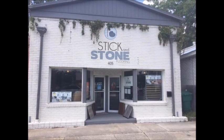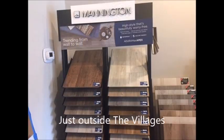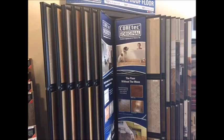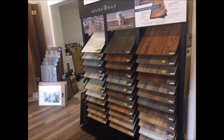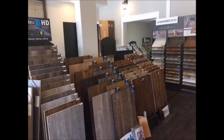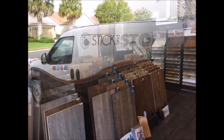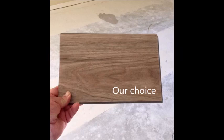My wife saw a coupon in the paper and we went over to Wildwood on Main Street and looked around their store. We were very impressed — they have a really good selection of all kinds of tile and luxury vinyl plank. Brian, the manager, told me this vinyl plank is a very popular, big part of their business right now.